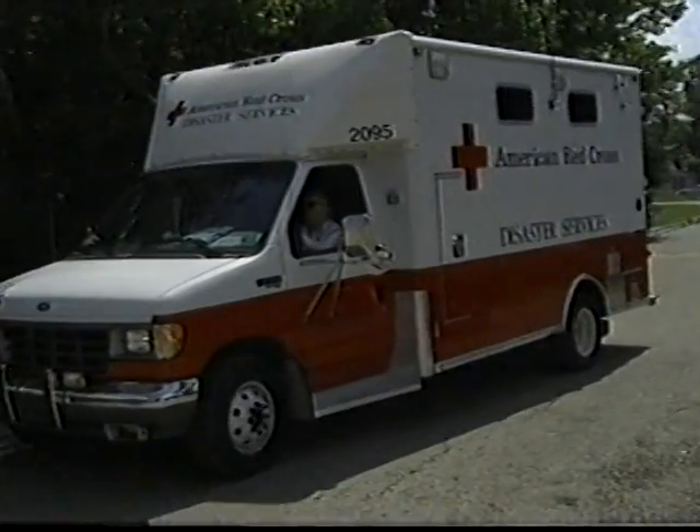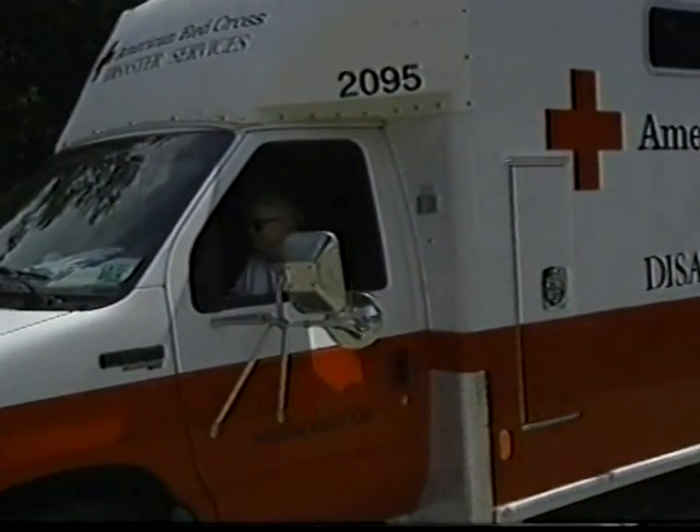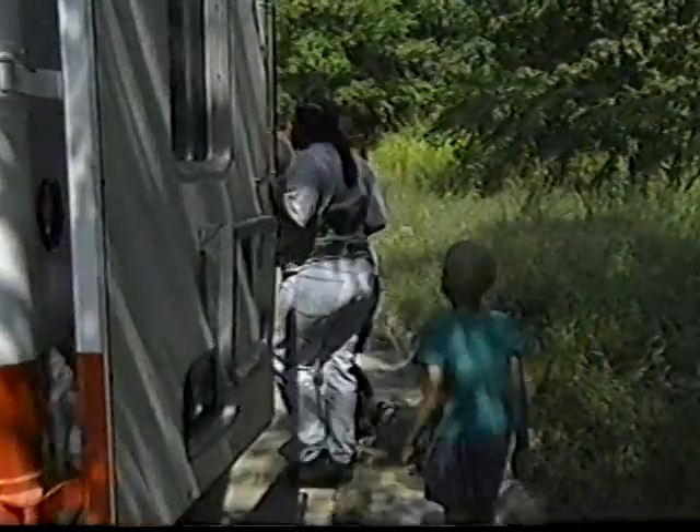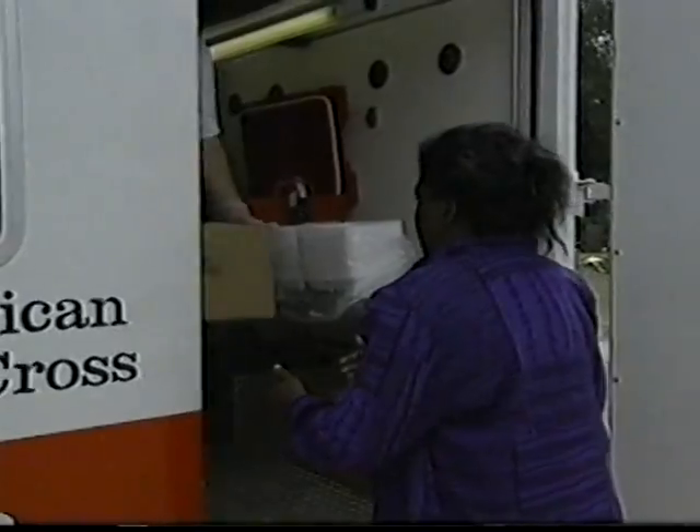Welcome to the Red Cross course: IRVs — Ready, Set, Roll. You're joining a great team, the men and women who work on the IRV. As a disaster relief worker, you'll sometimes be the first and maybe the only Red Cross person our clients see when they need us most.